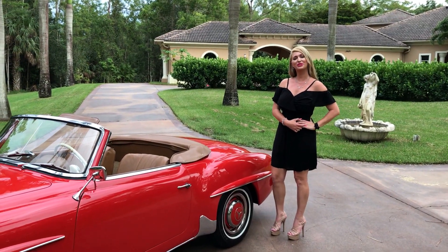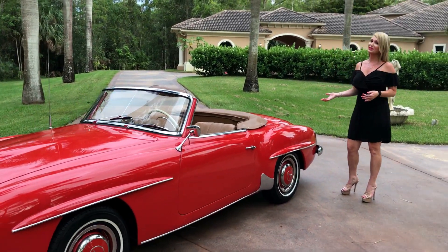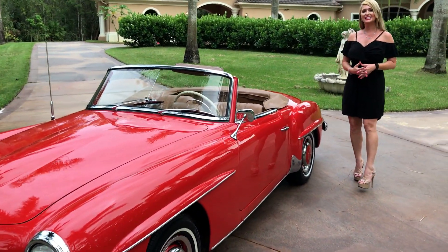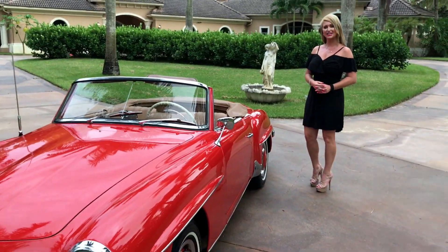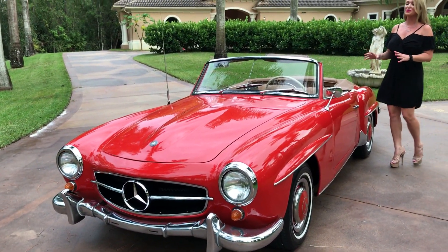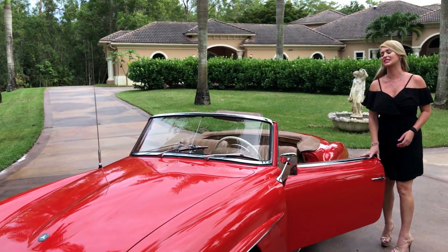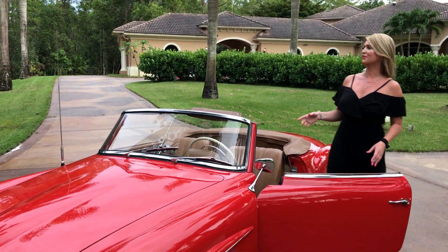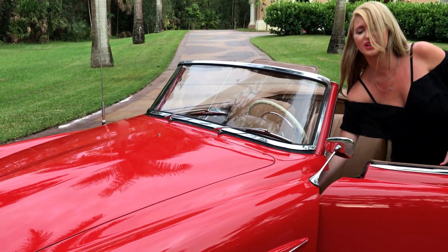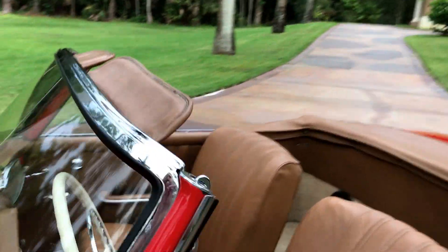Hey guys, Marianne here again from Auto House of Naples, and today I have another fabulous find. It is a classic and a collectible: a 1961 Mercedes-Benz 190 SL Roadster finished in a beautiful 534 Mercedes-Benz red, which is the fire engine red color. I believe there's no other color possible for this car.